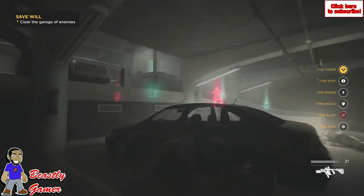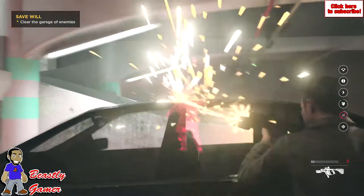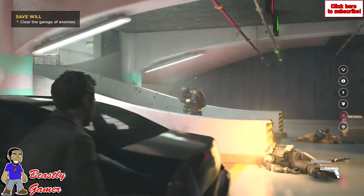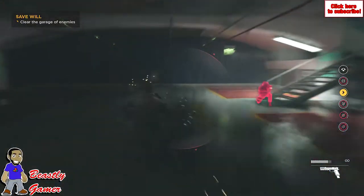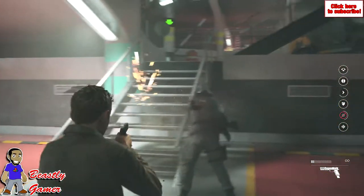You guys let me know if you played Quantum Break, if you're playing it on Xbox One or if you're playing it on PC, and if you're on the PC, have you seen any of these major issues? Be sure to give a thumbs up, show support for the channel, and if you're new to the channel, subscribe today. I'm the Beastly Gamer, and I'll see you guys next time.